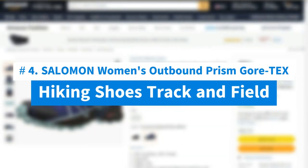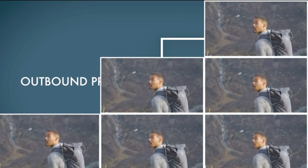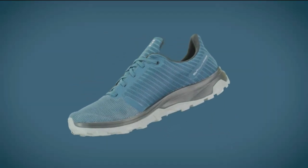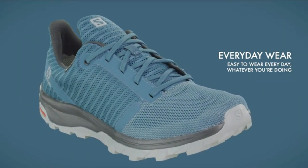Number 4: Salomon Women's Outbound Prism Gore-Tex hiking shoes. Let yourself be inspired by the Outbound Prism GTXW and wear it in new places. The versatile outdoor shoe adapts to all your adventures, whether they lead you up a mountain or across the city. Thanks to breathable mesh, soft materials, a waterproof Gore-Tex membrane and modern design, it is ready for all explorations.